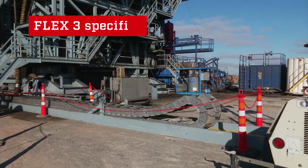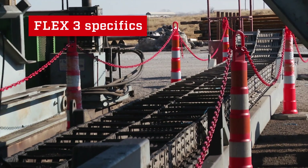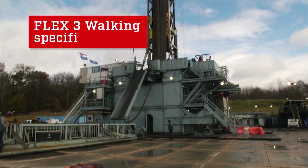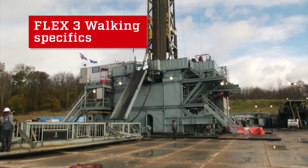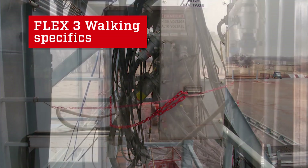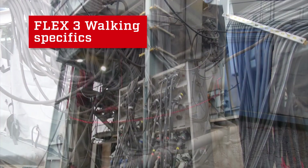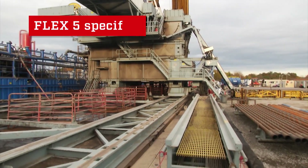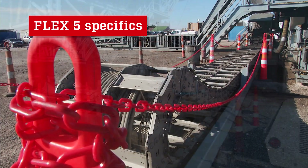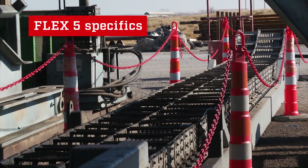On Flex 3 rigs, red barricades are also used to identify potential serious incident or fatality exposures for electrical conduits around the skid system drag chain and the MCC. Red barricades on Flex 3 rigs also identify exposures around the DS mid box, the DW mid box, the upper MCC box, the MCC J box, and the boom box connection. On Flex 5 rigs, barricades are also used to identify potential serious incident or fatality exposures for electrical conduits around the MCC, the upper MCC, and the skid system drag chain.